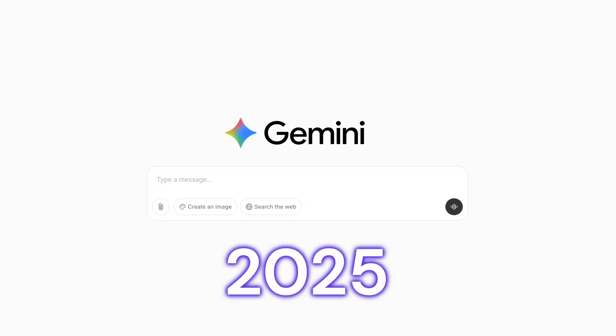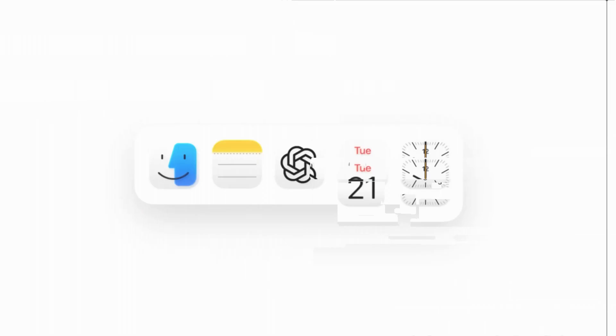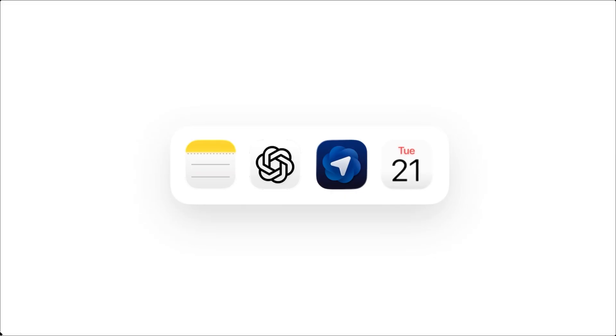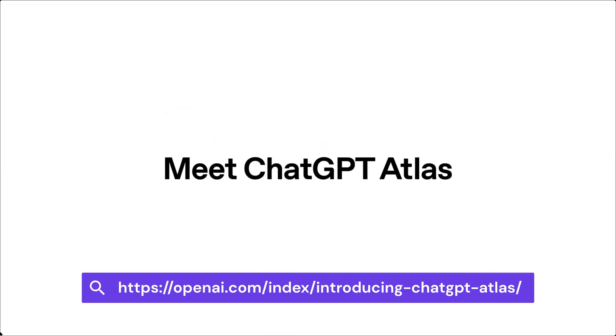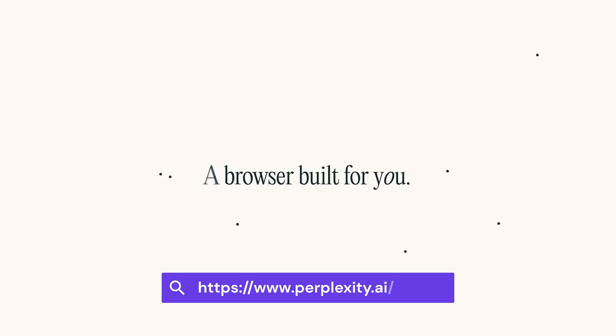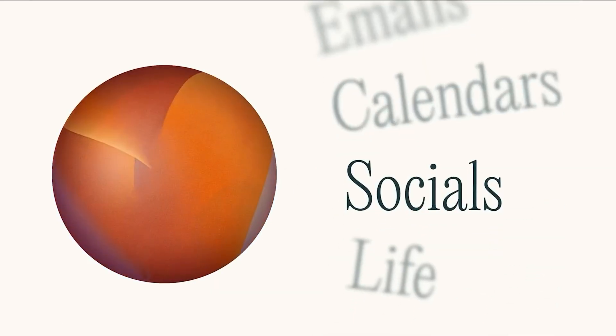Just when you thought the AI updates were done for 2025, we got hit by one more, and this one is a pretty big deal. OpenAI just launched Atlas, their ChatGPT-powered browser, and Perplexity released Comet, and browser companies like Arc are rebuilding around AI too. This feels like the beginning of part two of the browser wars.